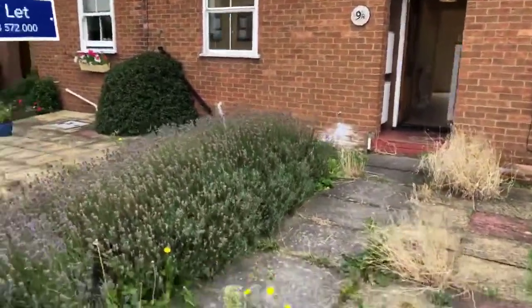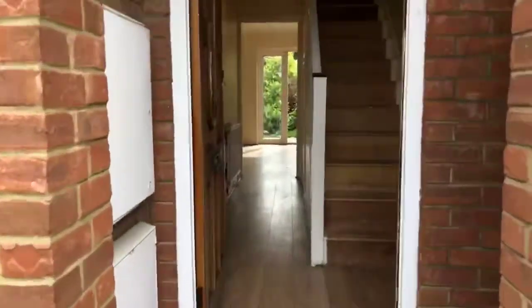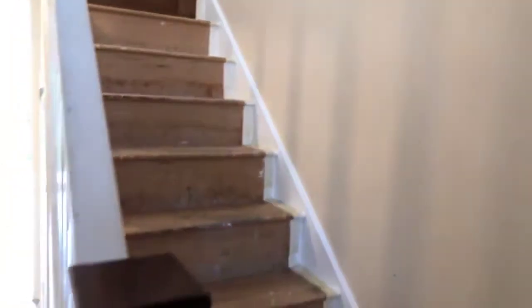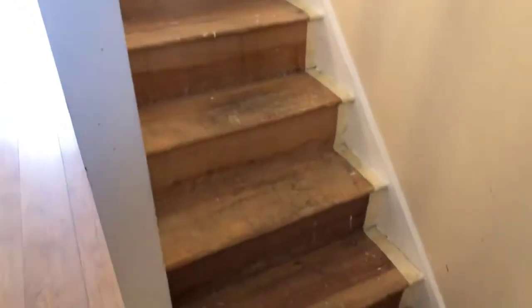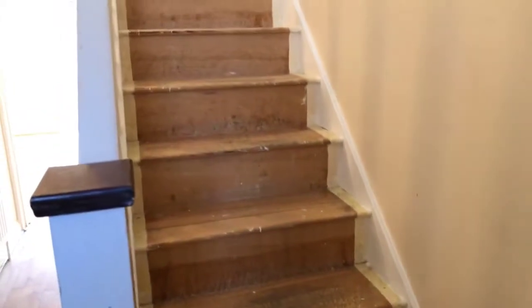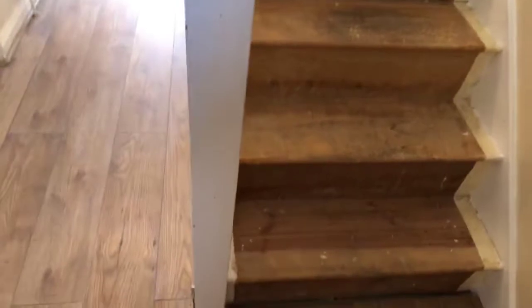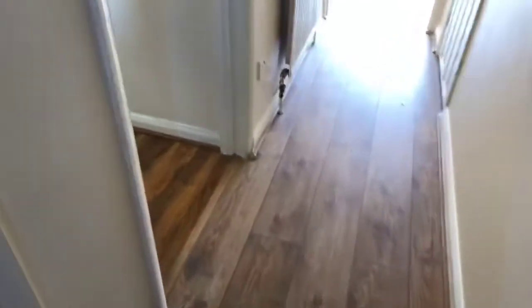This is a three-bedroom mid-terrace. The landlord is currently carrying out some refurbishment works, so it isn't the finished article yet, but I'll talk you through everything that is going to get done. There's no carpet on the stairs at the moment — there's going to be all new carpet on the stairs and in the bedrooms upstairs. He's also redecorating; some of the bedrooms upstairs have been painted but down here still needs to be done. You've got this lovely laminate flooring as we walk into the hallway.